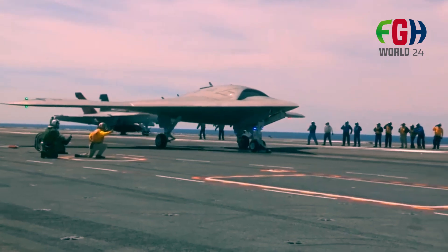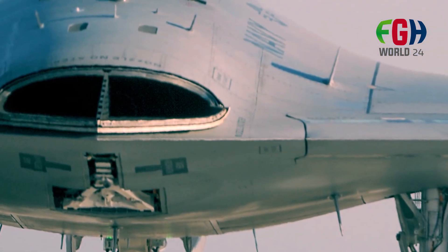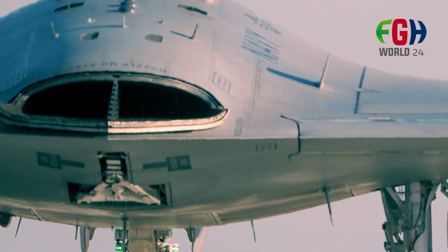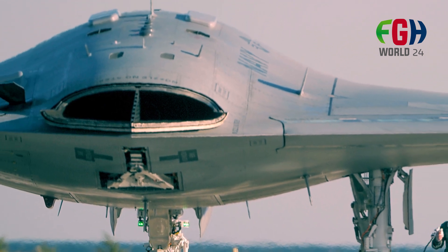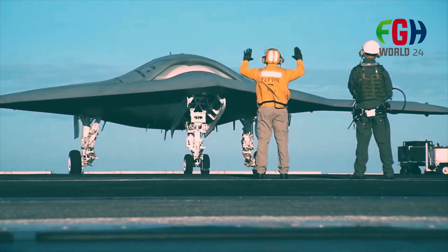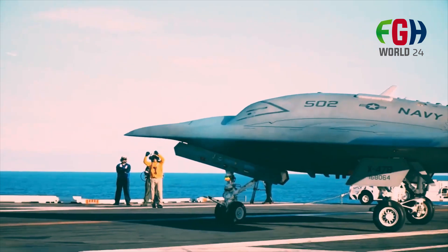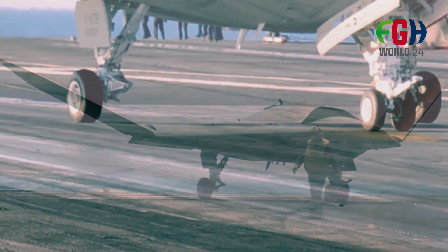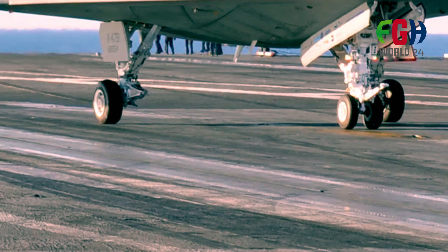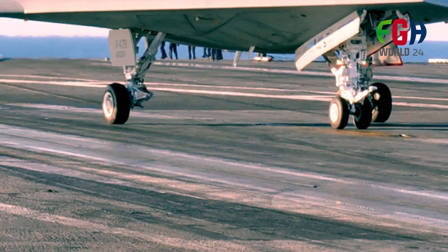The X-47B program went through several phases of development and testing, including ground tests, taxi tests, and a series of flight tests to validate its capabilities. It was part of the Unmanned Combat Air System Demonstration (UCASTD) program, which aimed to demonstrate the feasibility and effectiveness of integrating unmanned aircraft into carrier-based operations.